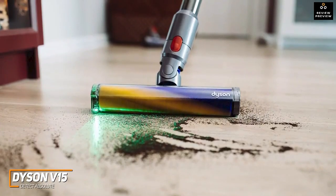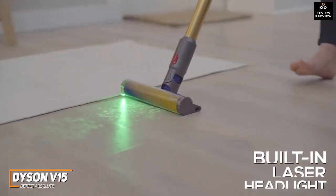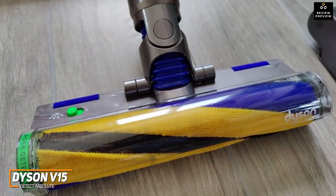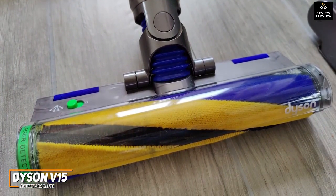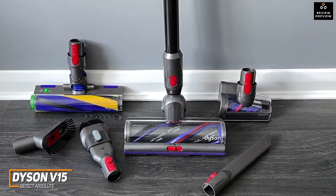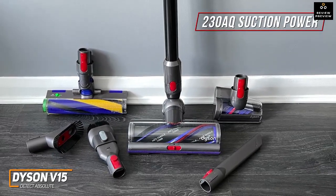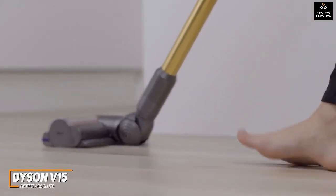It has an auto-power mode that adjusts suction power based on the surface to optimize runtime. It also features a built-in mounted laser headlight to illuminate dirt particles for targeted cleaning and an advanced filtration system to catch airborne allergens. It delivers impressive cleaning performance and can reliably eliminate debris of most sizes on harder floors. It comes with multiple heads including a laser-slim fluffy head and a general-purpose high-torque cleaning head, along with 230AW of suction power to eradicate most stubborn caked-in grime.